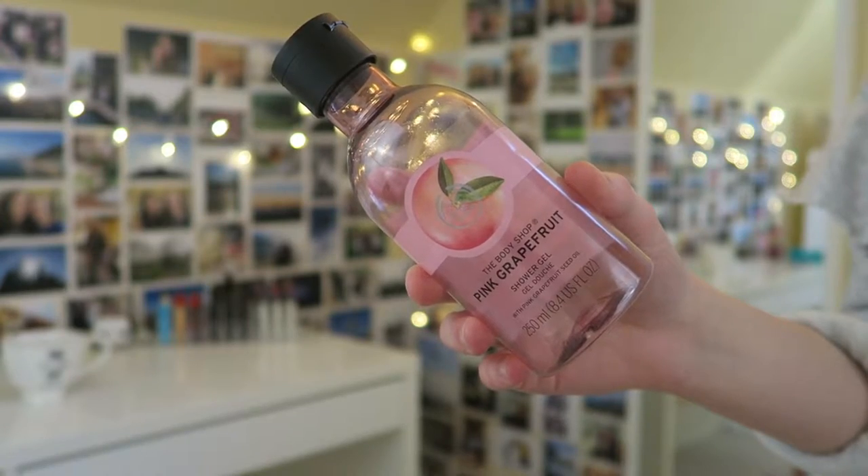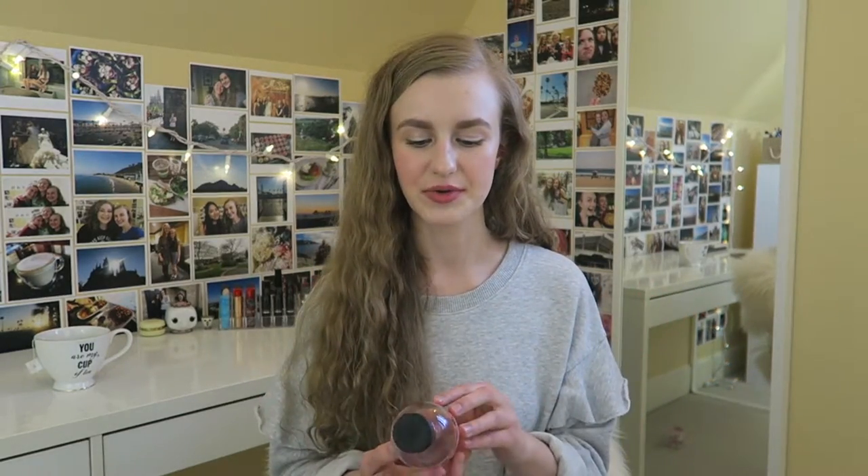Next I have a pink grapefruit body wash from The Body Shop. I have so much body wash from my old workplace — the pink grapefruit one is really fresh and gives me lots of summer vibes. I think I like satsuma a little more than this, but it's still really nice and I love the formula of these body washes. I stocked up on them before I left my job, so yeah, love this stuff.